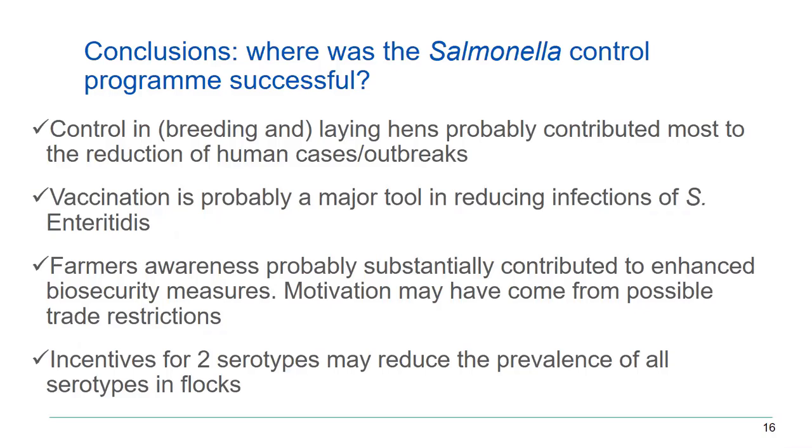The reasoning was that if you take biosecurity measures to avoid these two serotypes, you in fact take measures against all kinds of salmonella, and we have seen a reduction of all serotypes of salmonella.